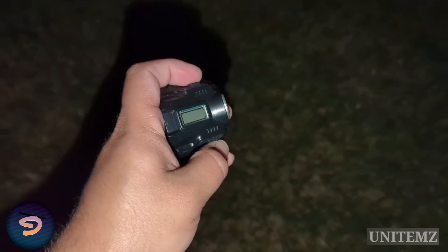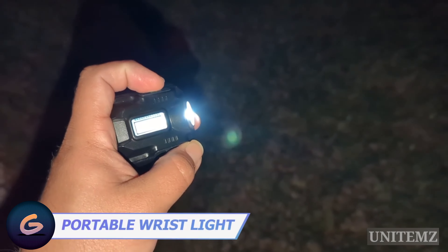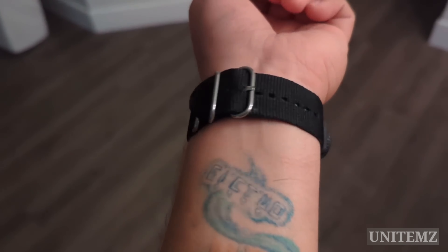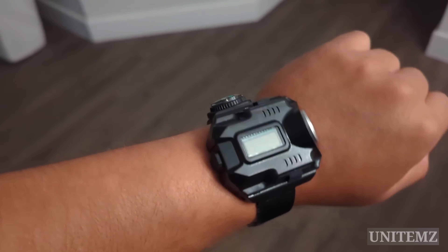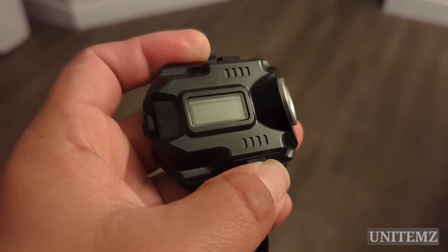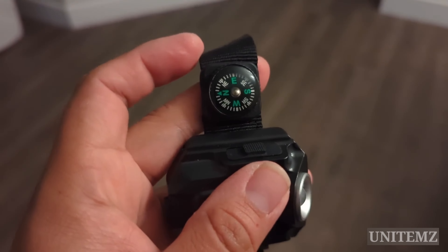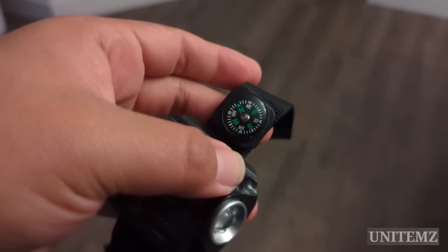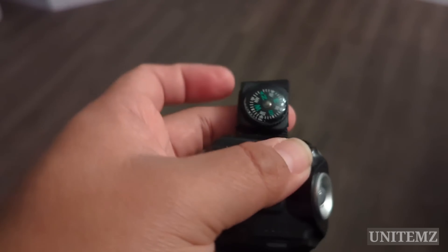Fan of nighttime activities? This flashlight will be your companion during hiking or biking. Wear it like a watch and adjust the mode: high, low, flash, or SOS. It's a 200-lumen flashlight that lights up to 320 feet in front of you for up to five hours depending on mode — surprisingly bright for its size. Adjustable nylon wristbands won't cause discomfort, and there's an LED display showing time and battery level. Flaws include a cheap-looking plastic body and a flimsy built-in compass.